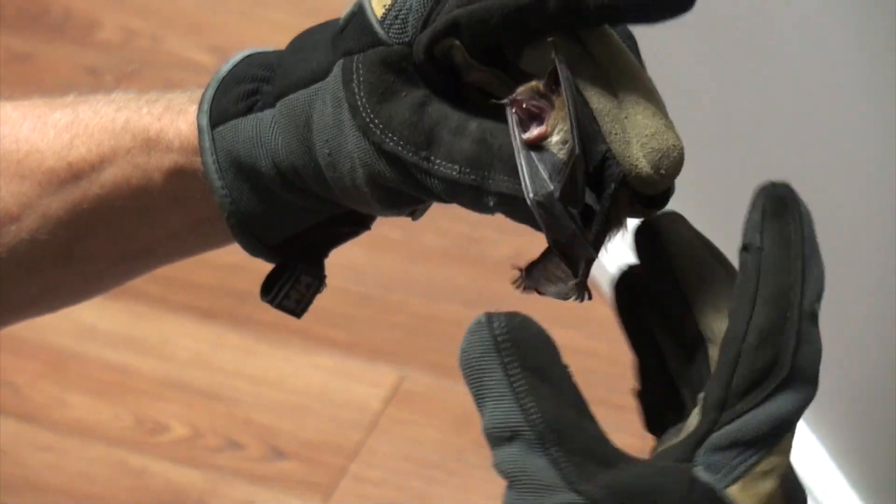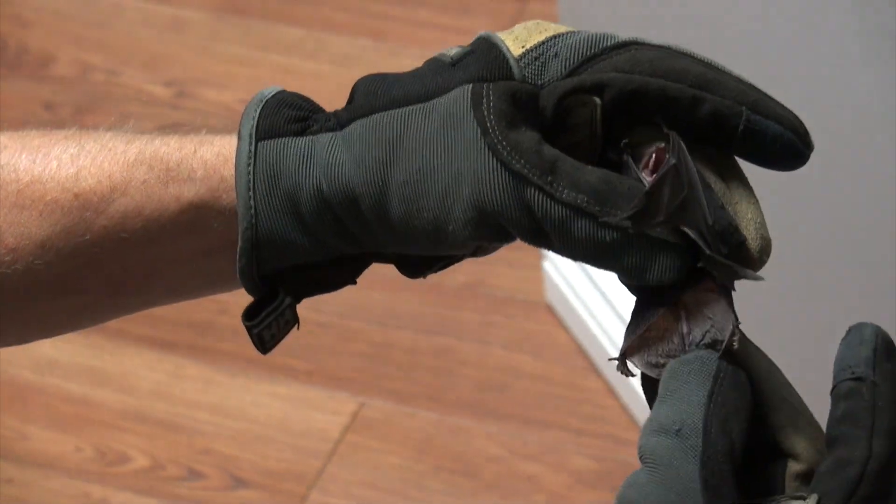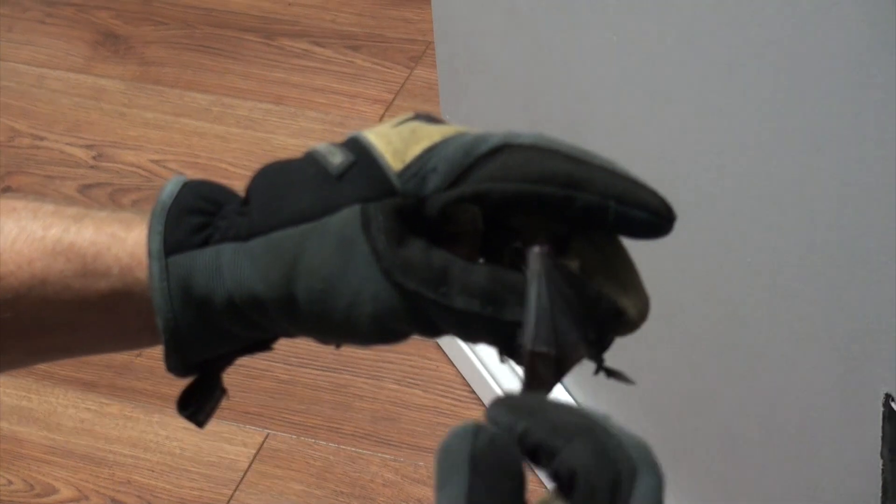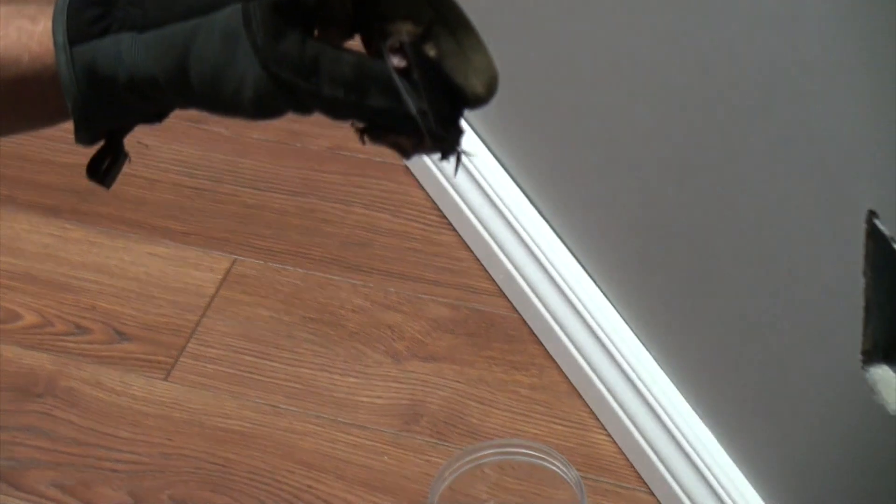This little flap between the legs is what he uses to catch insects in flight. He'll put his legs forward, the insect will get in there, he'll then curl the tail up, land somewhere, and begin to eat it. I'm going to put him in the jar now.